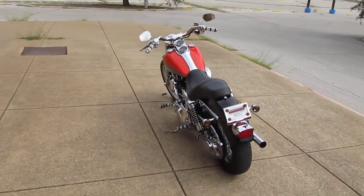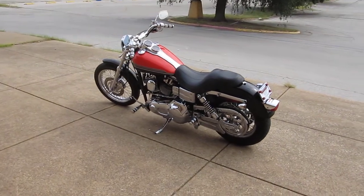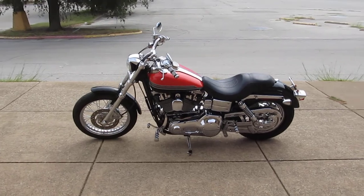We sell and ship bikes all over the world, so we'd love to sell and ship this one to you. This is Geno with American Motorcycle Trading Company in Arlington, Texas. Thanks for looking.